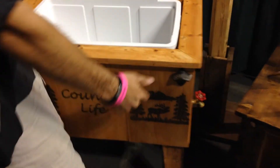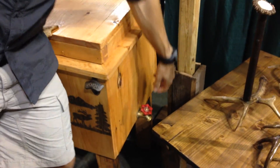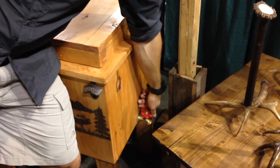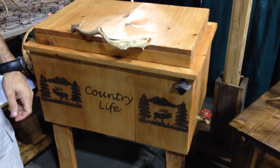It's got a bottle opener right here, an old rustic bottle opener, and then to drain it out after your ice is melted, just turn the spigot. Isn't that cool? Come check it out yourself in person.